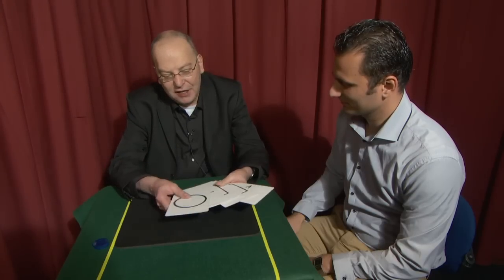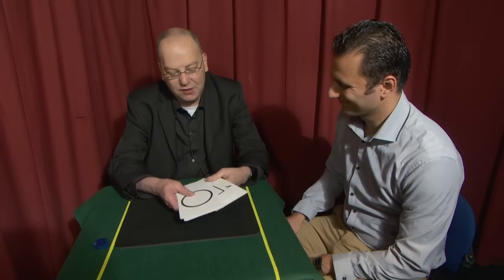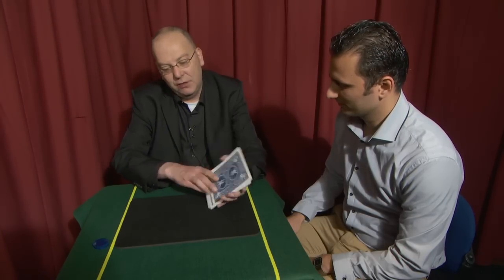What I'm going to do today is to do an experiment in powers of the mind. These are our ESP cards that were developed to look at people's ability to predict the future. There are a whole range of different designs: circles, squares, wavy lines. There are two of each in here, so there's two crosses, two wavy lines, and so on.